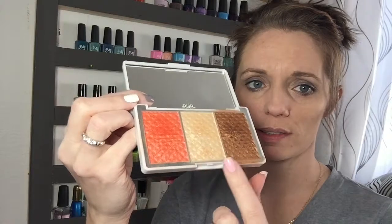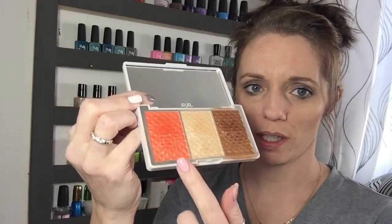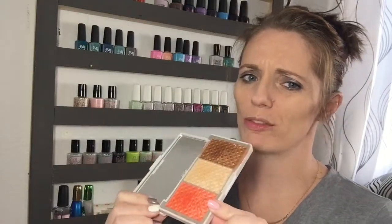From Pure, I have the Bronze and Brighten trio — beautiful. I love the way it looks. One thing though: it looks like I went in with a wet brush, but I didn't — so weird. The bronzer is beautiful and works great; I'm wearing it today along with the highlight. The blush is a peachy color that isn't quite for me.